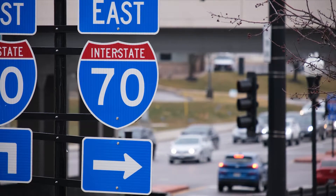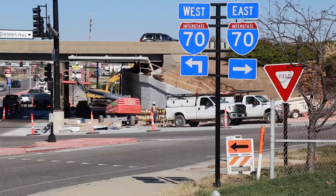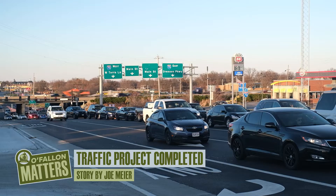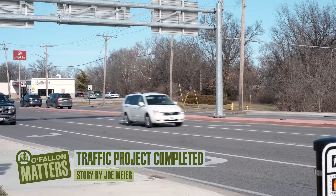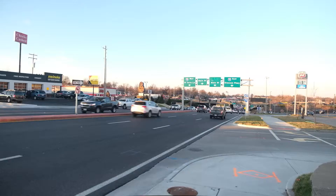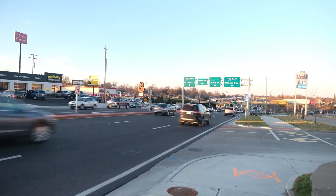The I-70 traffic flow improvements project phase one is now completed. The goal of the project from its inception was to alleviate traffic congestion on Highway K and the Main Street intersection. Phase one was fully funded with a combination of County Road Board, MoDOT, and federal dollars from East-West Gateway.